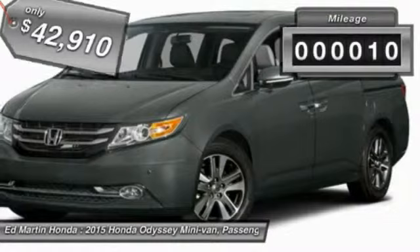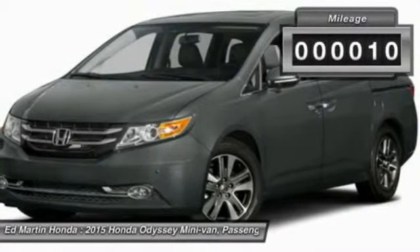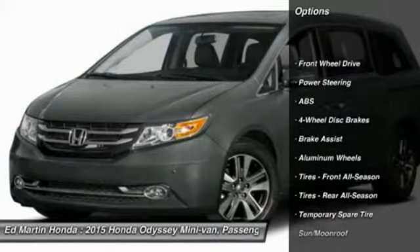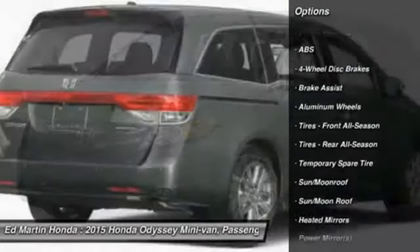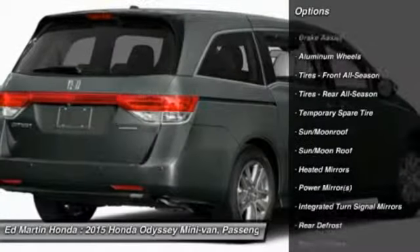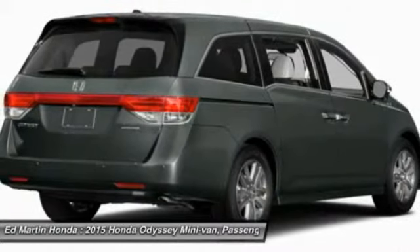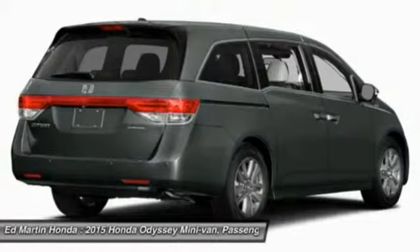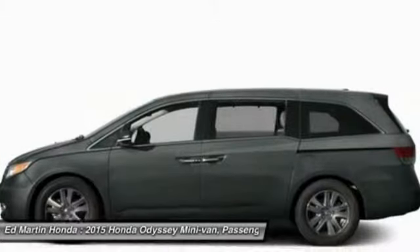This vehicle has less than 100 miles. Here are some of this vehicle's great options: power lift gate, power passenger seat, anti-lock braking system, steering wheel audio controls, power steering, adjustable steering wheel, hard disk drive media storage, aluminum wheels, four-wheel disc brakes, AM FM stereo radio.